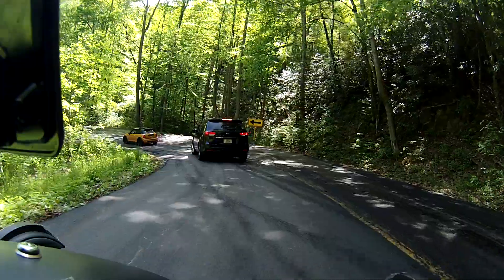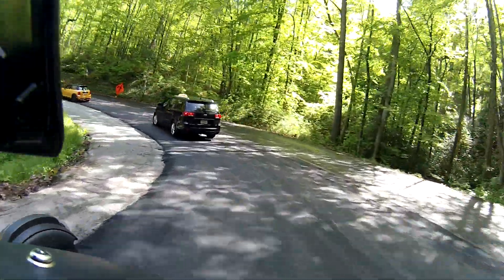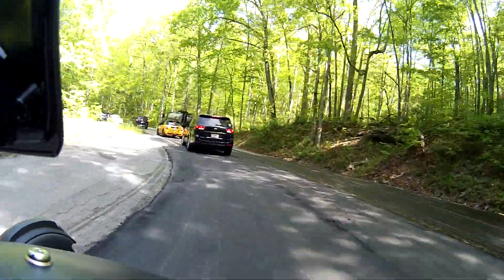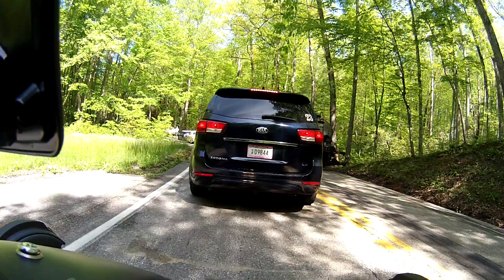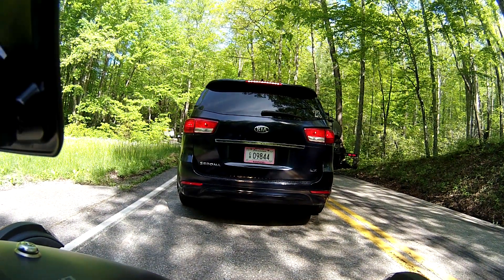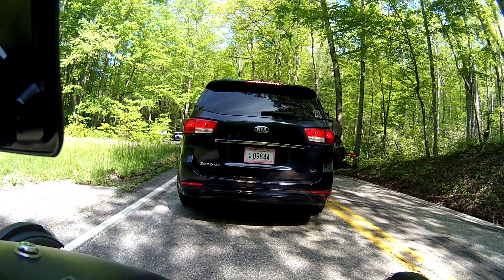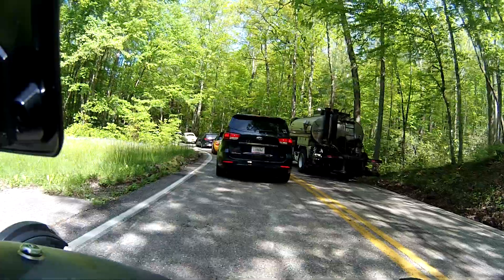They've spread tar over here on the right side, so I'm not going to get on that. That's so the asphalt will stick to the old asphalt. Oh yeah, this is going to be nice. Here we are at the other end of that little roadblock where I first got on. And off to the right is the tar truck - he's the guy who spread all that tar out there.